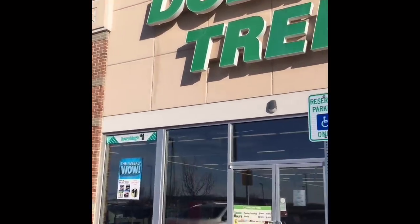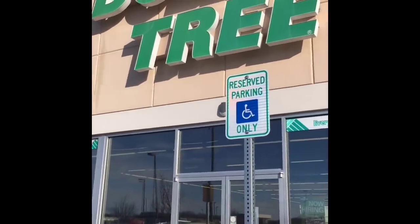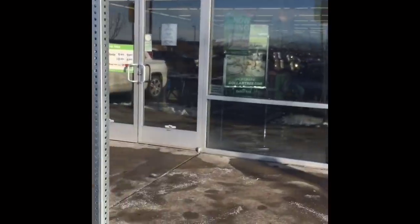Alright guys, it's Tuesday. You all know what that means — Dollar Tree. We're going to go see what's new at the Dollar Tree. I'm going to take you to two different Dollar Trees today. So let's go see what's new.